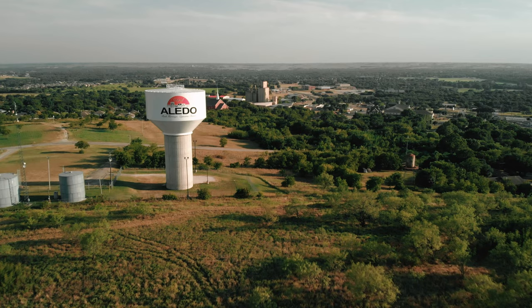Hi y'all, I'm Devin Reyes with League Real Estate. We're coming to you from Bearcat Country at the newest premium neighborhood, Woodland Meadows. We're going to go take a drive and check it out.